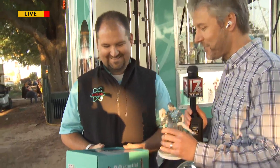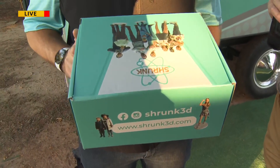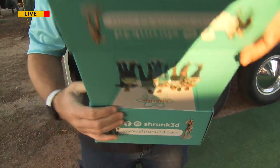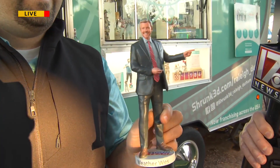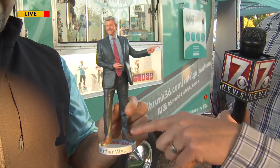I know everyone at home, especially my anchors, are dying to see my little one. With apologies to Austin Powers — Dr. Evil had a mini-me — this is the new mini-me. This is miniature Wes Hohenstein. And there it is! I tell you what, that is maybe the second best-looking weatherman I've ever seen. And I've got my little weather clicker, got Storm Team.